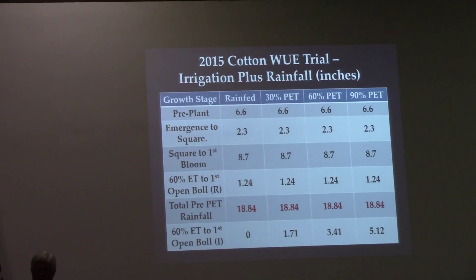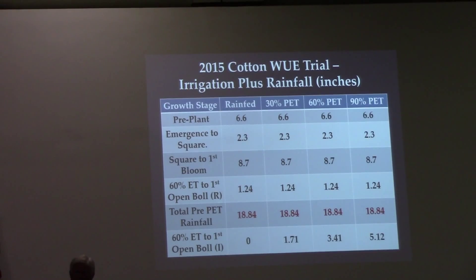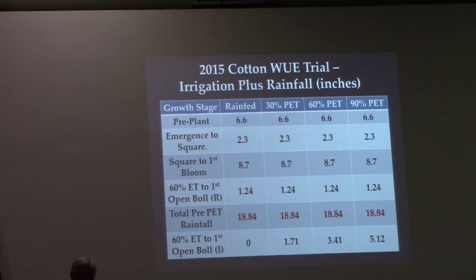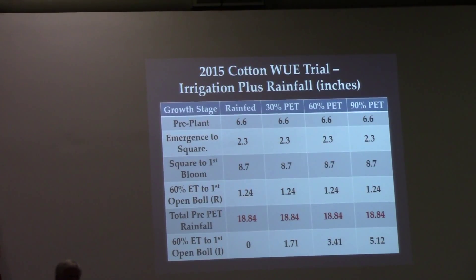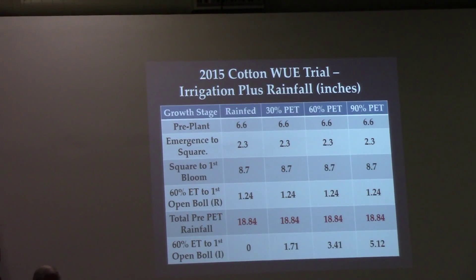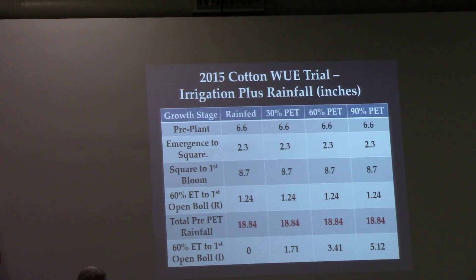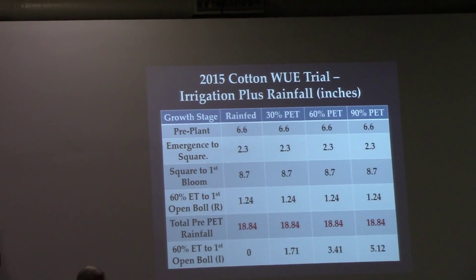Brent Bean said in his presentation that the sweet spot for irrigating is 60 to 75% of PET — it's exactly the same thing for cotton. Once you start getting over 75%, you're rolling the dice on whether you'll have the heat units to turn the crop out. It's a cool tool where you can adapt your irrigation planning and add more flexibility.